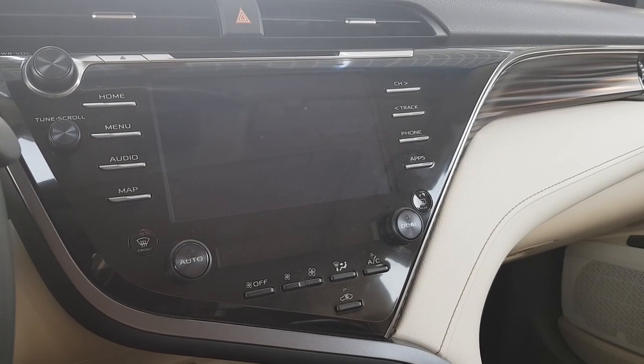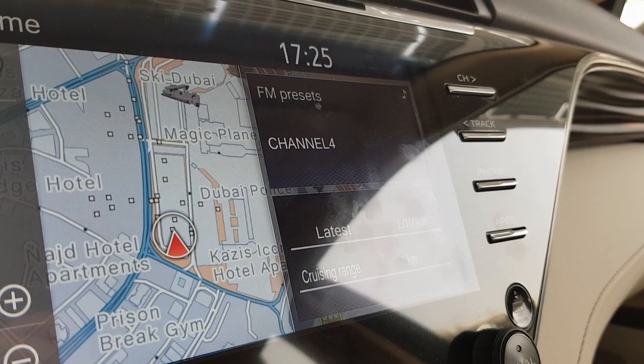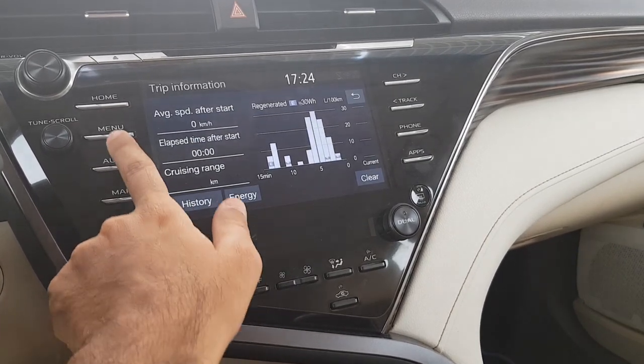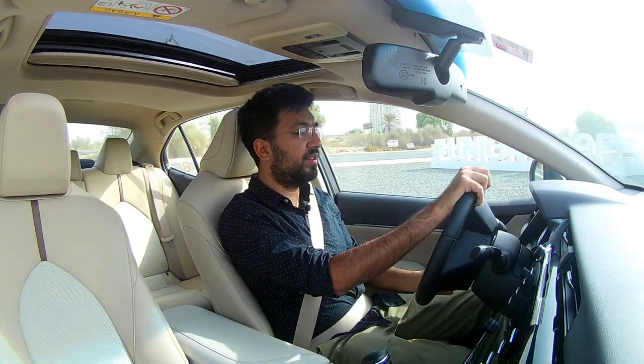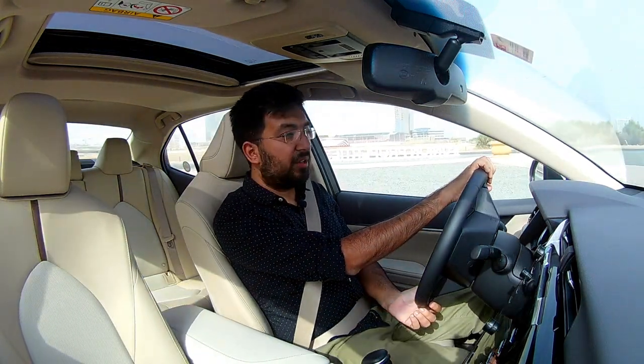The infotainment system is a seven-inch touchscreen. The screen has a glossy surface which does tend to collect fingerprints, but otherwise the infotainment system is pretty smooth and crisp — it loads up quickly when you start the car. You get full menus, audio controls, maps, phone connectivity, and various media controls as well.